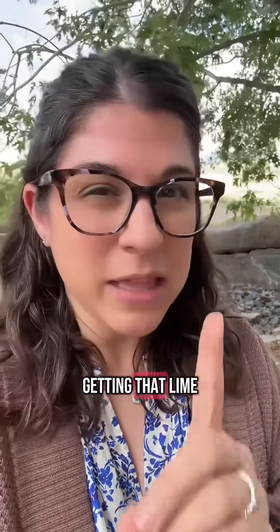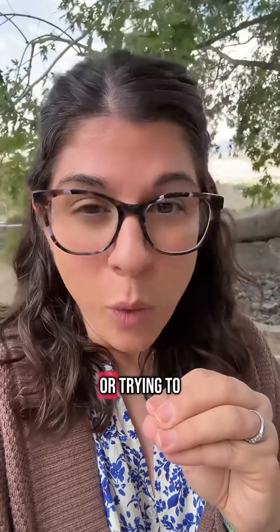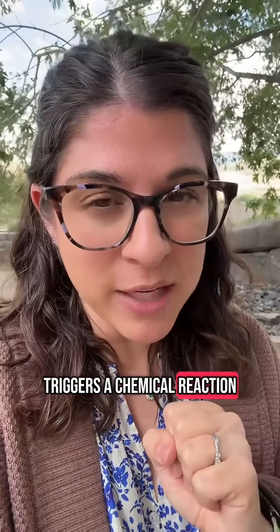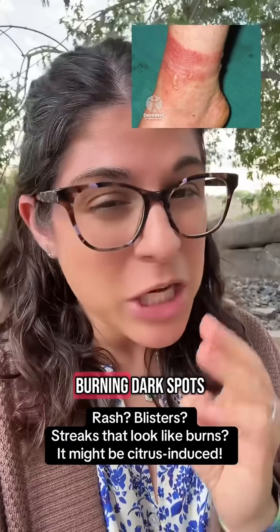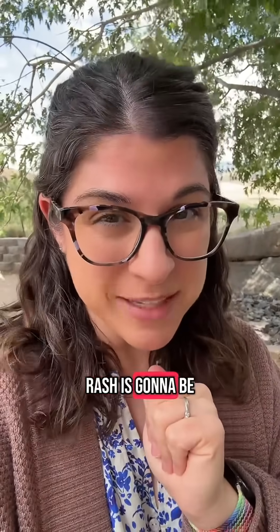It starts with getting that lime, lemon, or citrus juice on your skin — whether it's from squeezing a lime into your drink, or trying to lighten your hair by putting lemon juice in. Then UV exposure triggers a chemical reaction that can lead to blisters, burning, dark spots, and hyperpigmentation. It usually follows the pattern of the citrus on your skin — so if you bit into a lime and got juice going down your chin, that's where your rash is going to be.